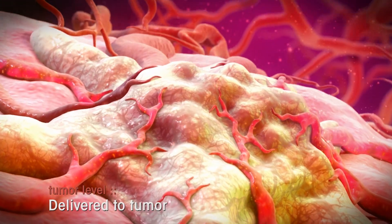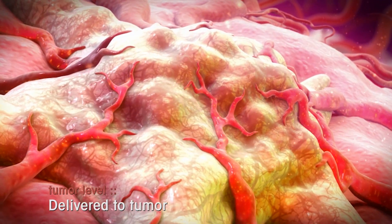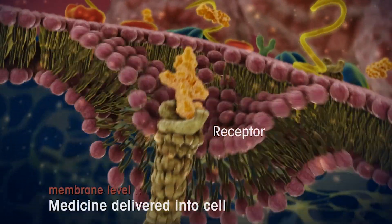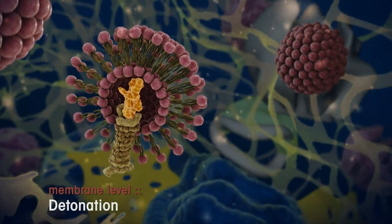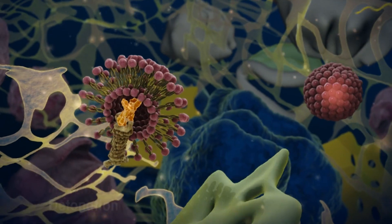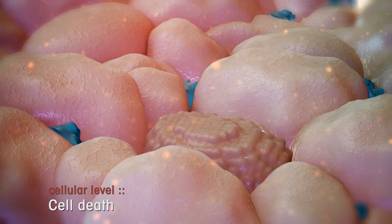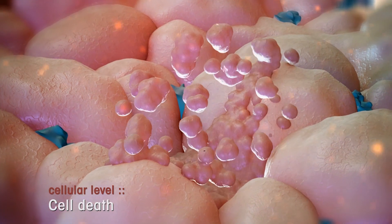I tell my patients it's like a lock and a key. Our neuroendocrine cancers have little locks on the outside of the cell. When we put that therapy — the key — through the vein, it will bind the lock, get drawn inside, and then the radiation will kill the tumor cell. It's using our understanding of biology: a molecule that binds specifically to neuroendocrine tumors, delivering a radioactive isotope that kills the cell by radiation.